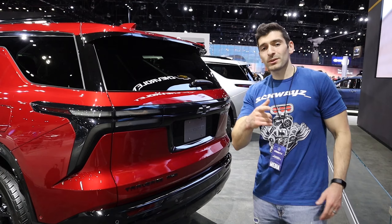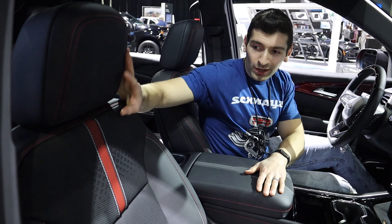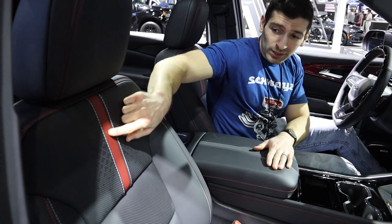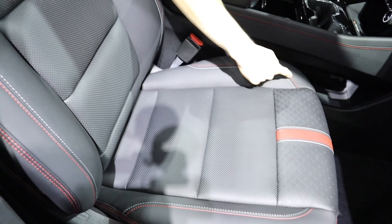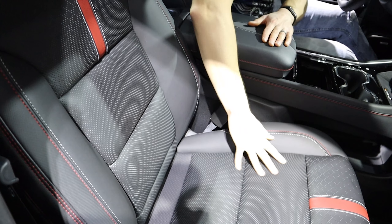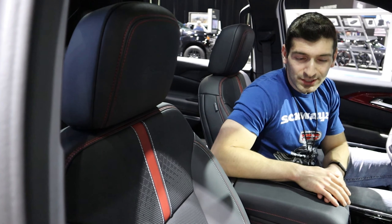Let's climb inside and I'll show you what the interior looks like of the new Traverse. Jumping inside, let's start with the seats — these are perforated leather seats that look really nice. You've got that red contrast stripe down the middle and contrast stitching. Very beautiful looking, and I like the way they look in this RS trim level specifically. You've got RS embossed on the seat as well.